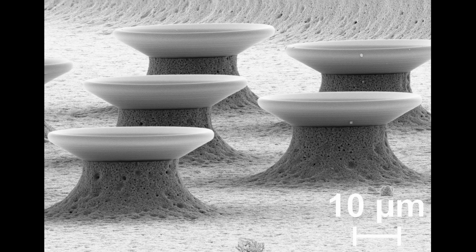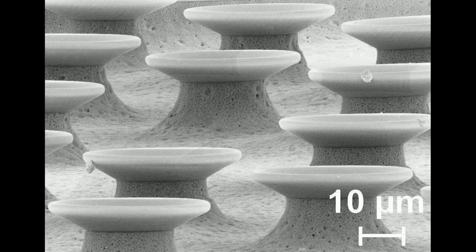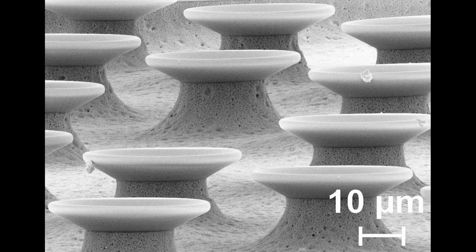As the experimental investigation of parameters and designs is time-consuming, expensive, and limited to measurably accessible quantities, numerical simulations are an important tool.